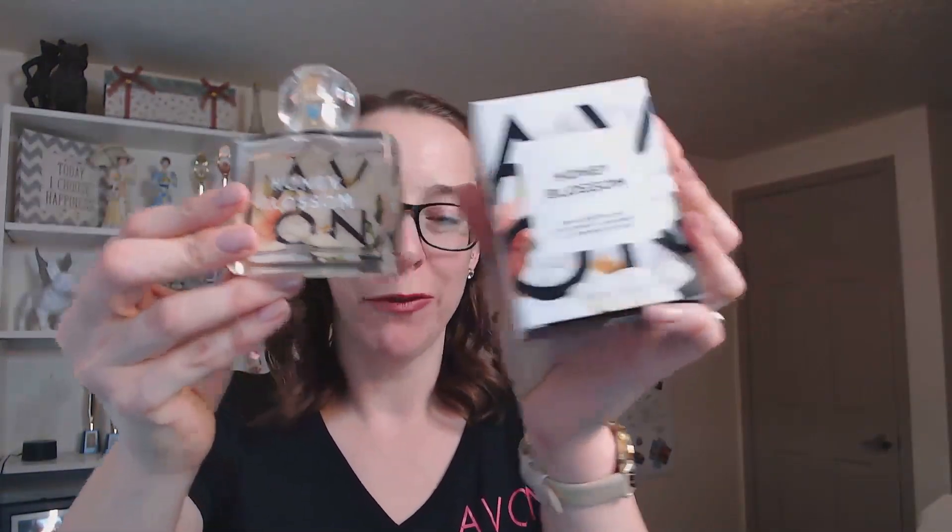You also get a bottle of our Avon Flourish Honey Blossom Fragrance. This is one of our top-selling fragrances. I love this stuff as well.